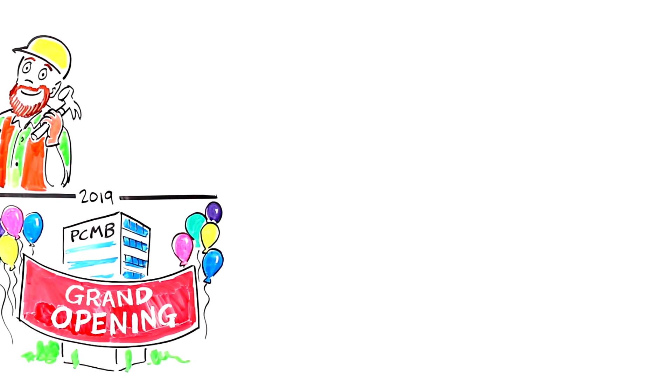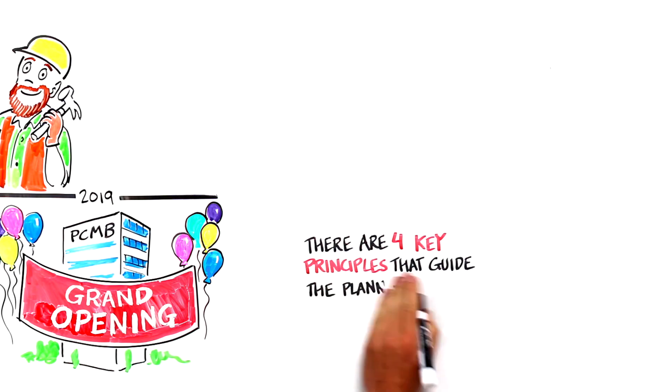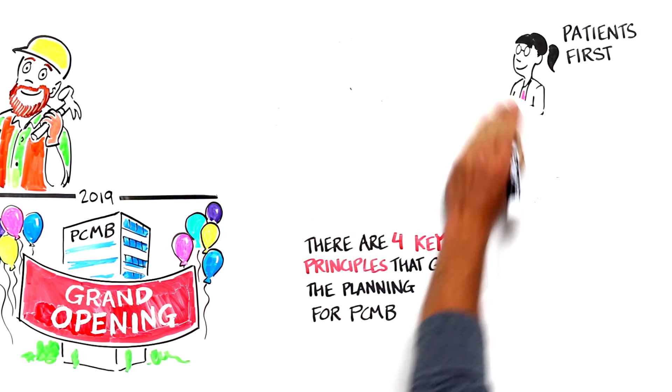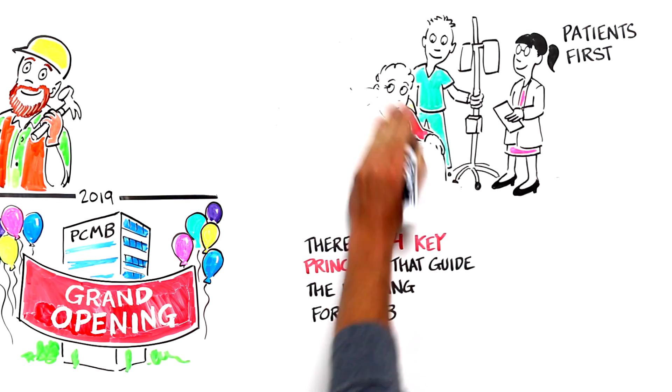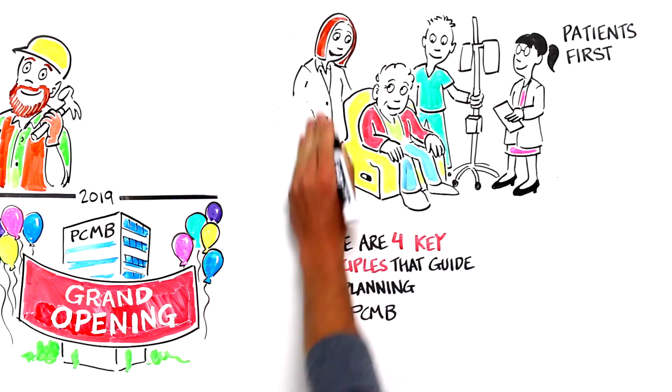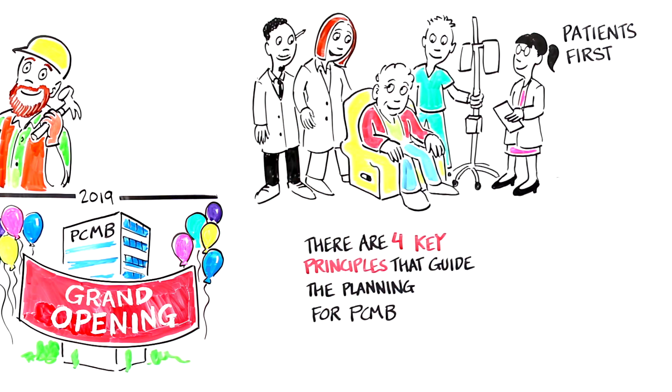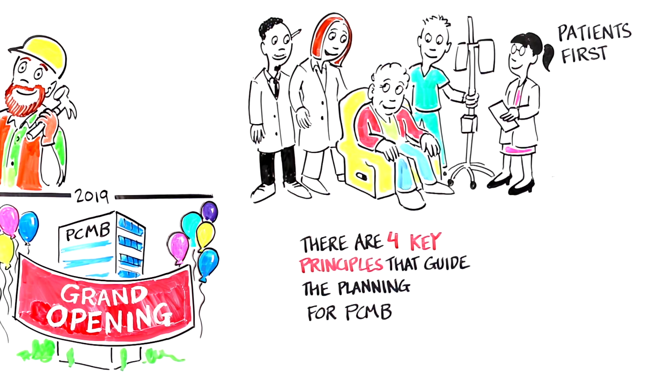There are four key principles that guide the planning for PCMB. First: Patients First. A cancer diagnosis is deeply disruptive for patients and their loved ones. Our goal with PCMB is to continue UCSF's dedication to the patient experience and place patients at the center of the building design, starting with aiming to have all patient appointments for a given day happen at a single location.